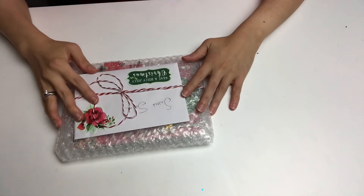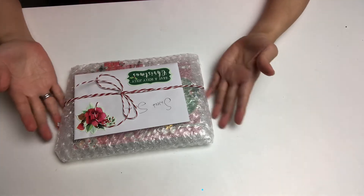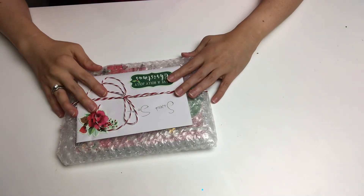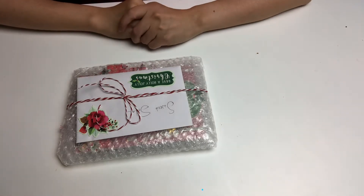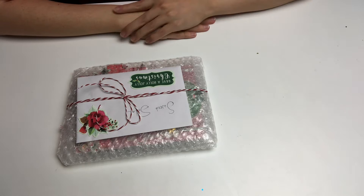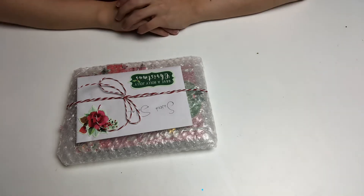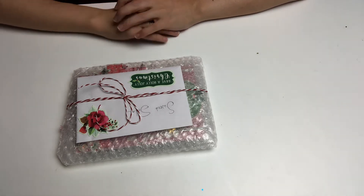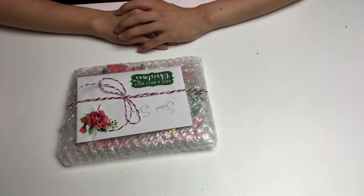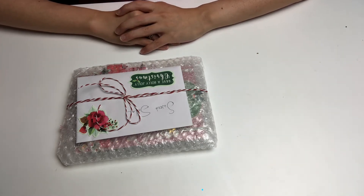Hello everybody, today is December 15th and I have my final entry. I have mentioned this before — I do have more people's entries coming, but they did tell me in advance that it is most likely not to arrive in time, and to treat it like happy mail.